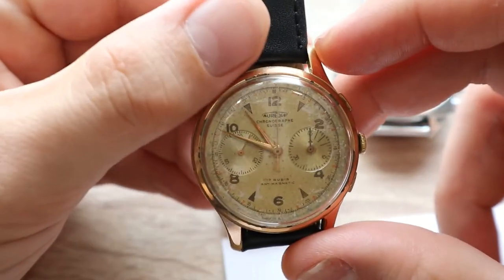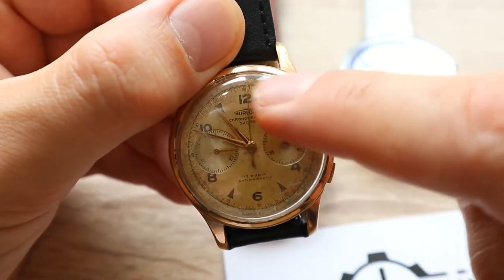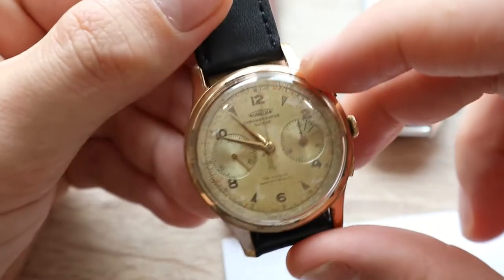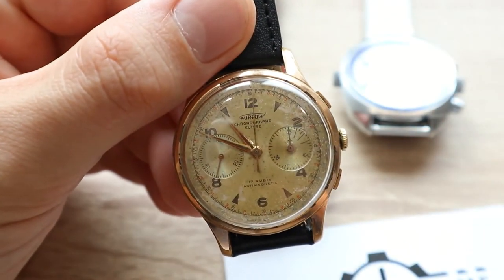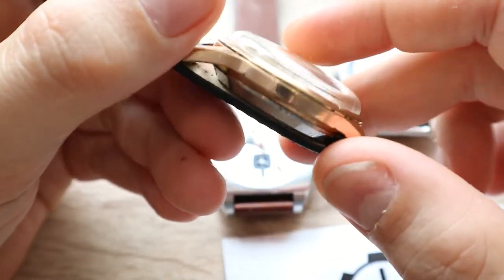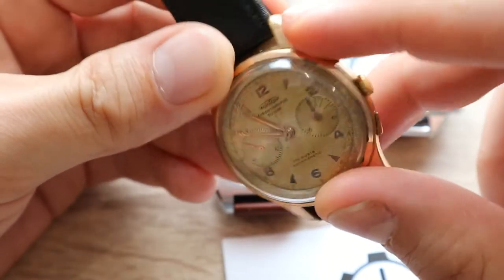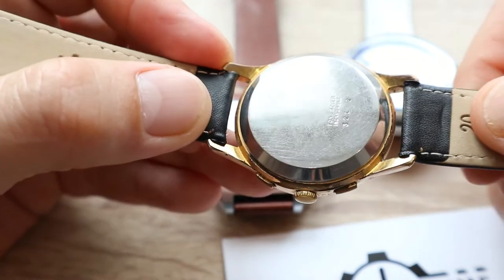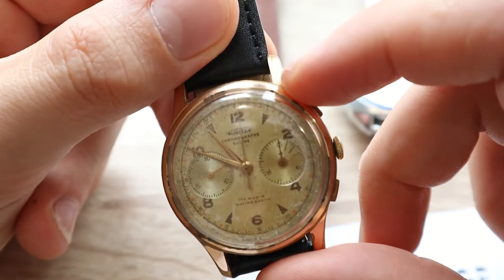You can see the chronograph hand has started to move. This is the start button, and this is the stop and flyback button. It has two sub-dials: one for the seconds hand, and the other indicates every 60 seconds elapsed, so the scale goes up to 60. This is a pretty old piece from the 1950s. The price goes around 300–400 euros depending on condition. This example is in a nicely patinated state — the crown, pushers, and gold plating are all in good shape with no visible damage. A real collector's watch, and it keeps accurate time for its roughly 70-year age.